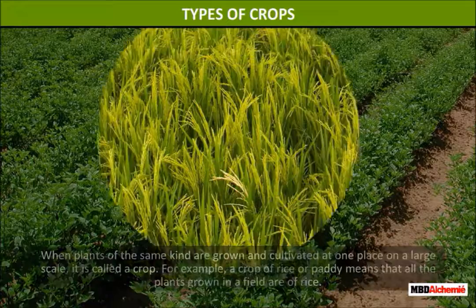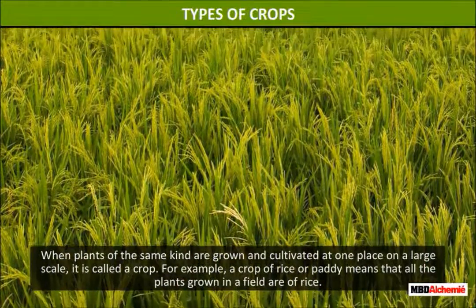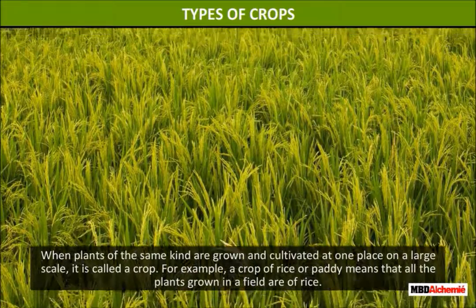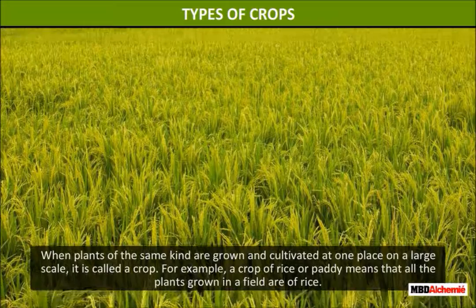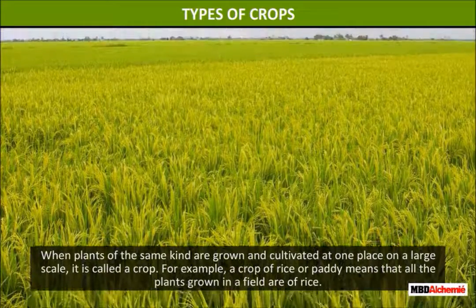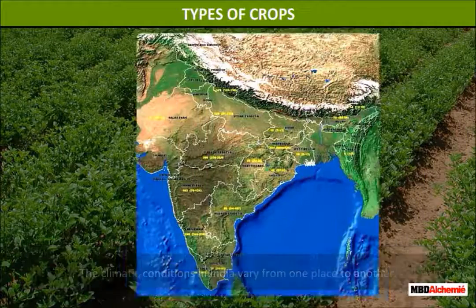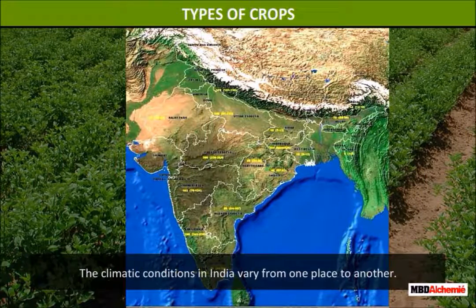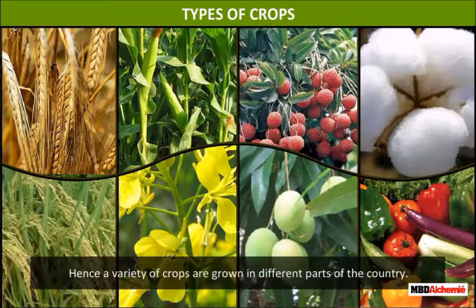Types of crops. When plants of the same kind are grown and cultivated at one place on a large scale, it is called a crop. For example, a crop of rice or paddy means that all the plants grown in a field are of rice. The climatic conditions in India vary from one place to another. Hence, a variety of crops are grown in different parts of the country.